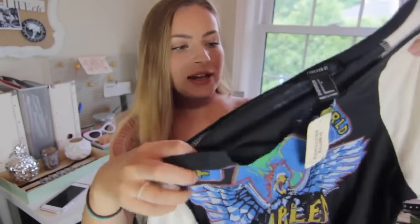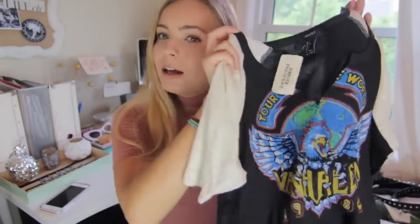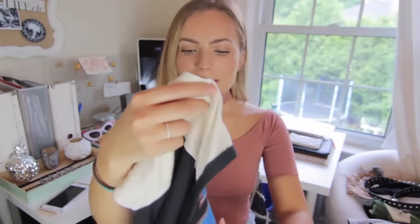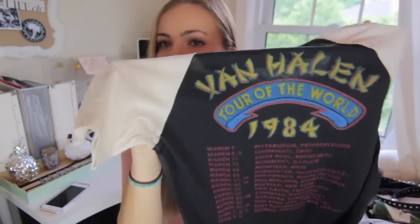From Forever 21 I also found this really cool band t-shirt that looks very vintage and not so mainstream — it's a Van Halen replicated band t-shirt. I like how it's got this cut in the front and it's kind of a baseball style, just different from the other band t-shirts I own. This one was only $21.90, so a pretty affordable price.